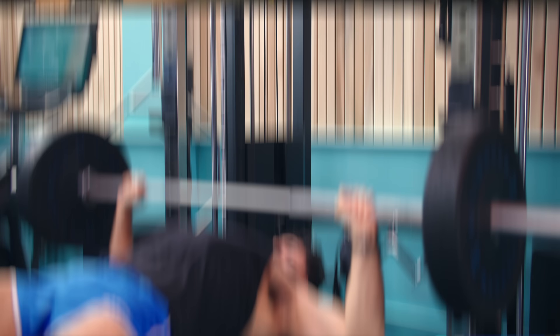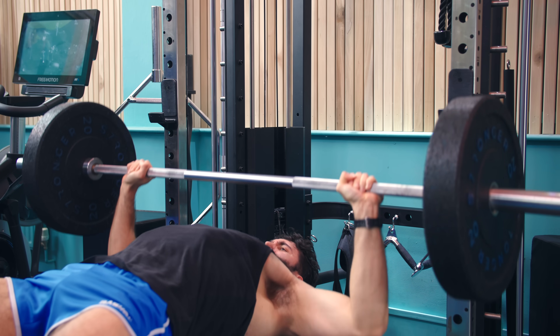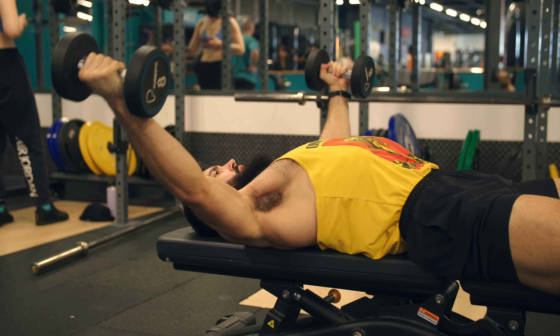For example, if starting with a dumbbell fly really impacts your performance on the bench press afterwards, but starting with a bench press doesn't really impact your performance on the dumbbell fly afterwards, there's a chance you'd be better off starting with the barbell bench press followed by the dumbbell fly.